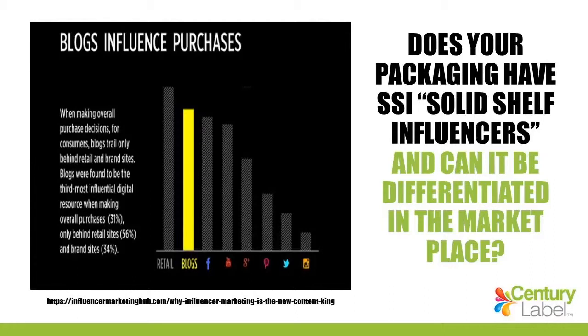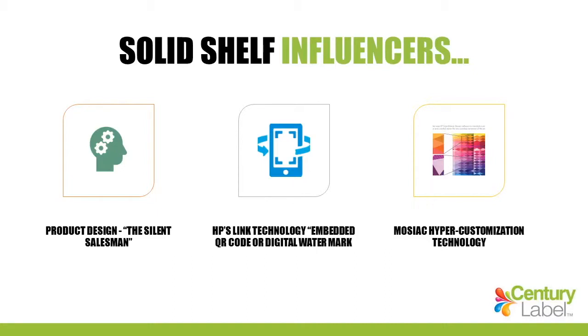You're probably wondering, how can I add SSIs to my packaging? With Solid Shelf Influencers, we can take the silent salesman — your package — and actually allow it to talk. HP has a technology called embedded QR codes or digital watermarks that can really make your product stand out on the shelf.